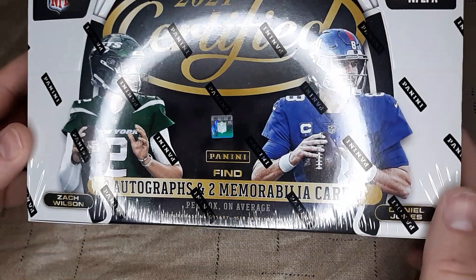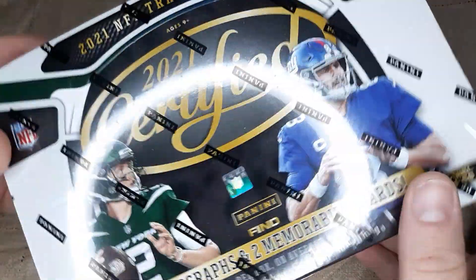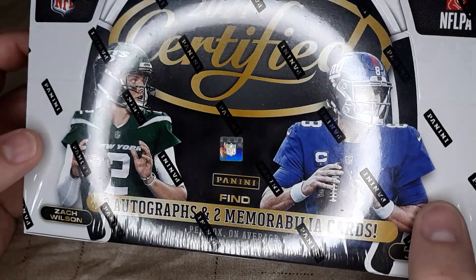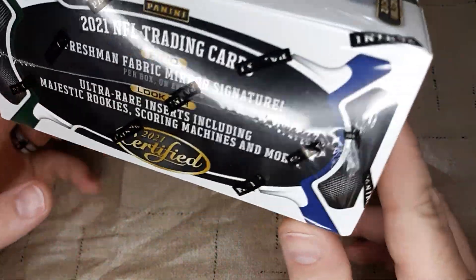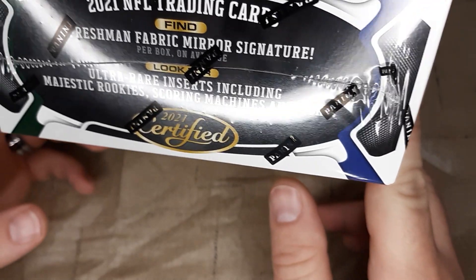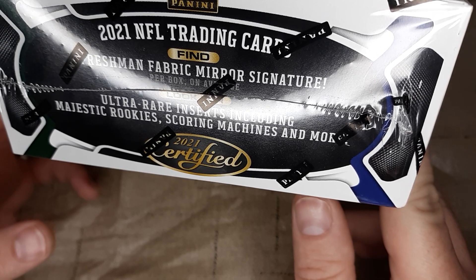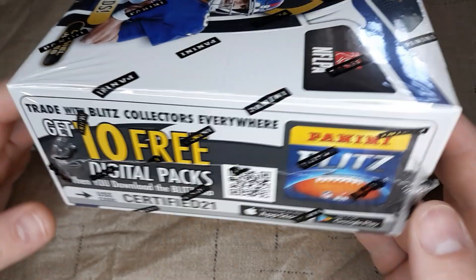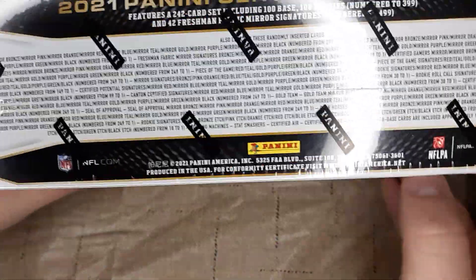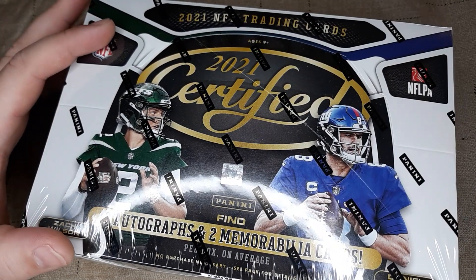In this box you will find two autographs and two memorabilia cards. On the front you have Zach Wilson, number two pick in the draft, and Daniel Jones. You will find Freshman Fabric Mirror Signature, Ultra Rare Inserts including Majestic Rookie Scoring Machines, and more. There's digital packs and all the stuff on the back. Let's go ahead and get into this — let's see what we can get from Certified.